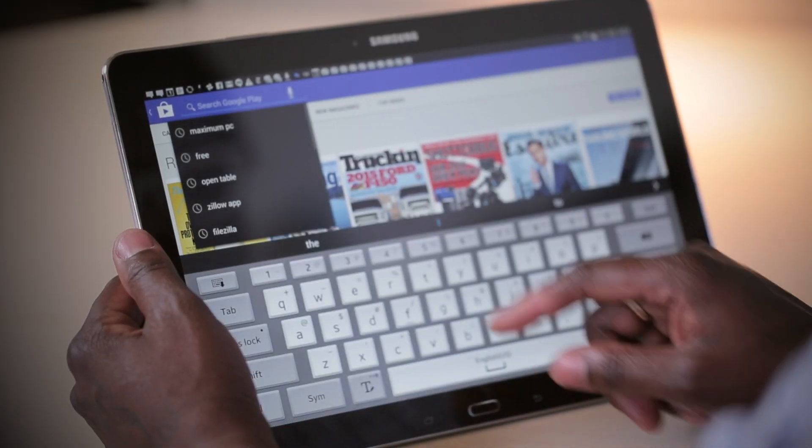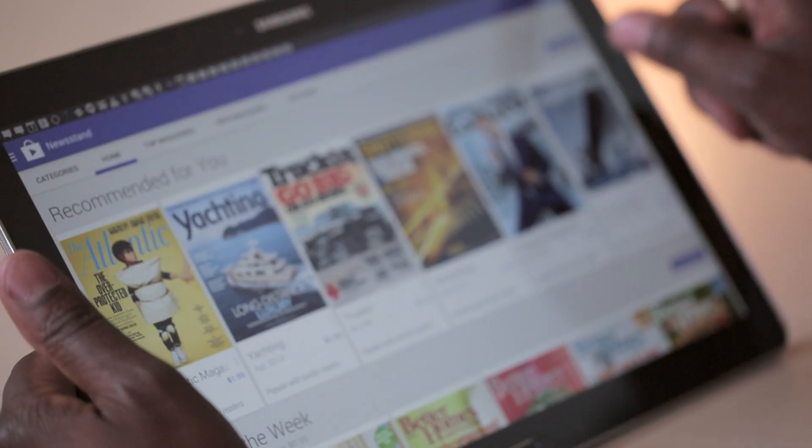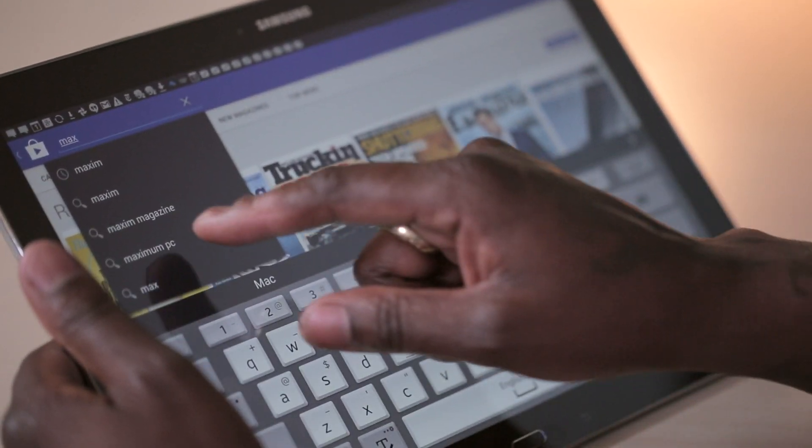Fast forward a couple of months, and my go-to tablet was the nearly phablet-sized iPad Mini with Retina display. After finally getting my hands on a review unit and spending some quality time with the Galaxy Note Pro, I'm prepared to eat my words. This thing is pretty awesome.